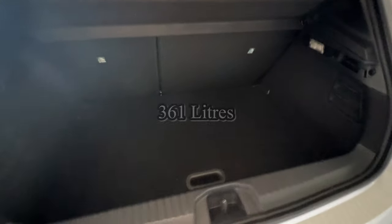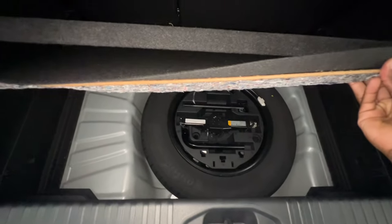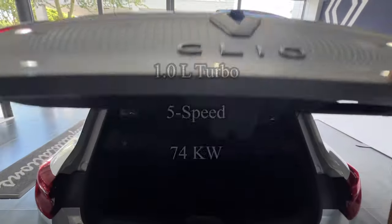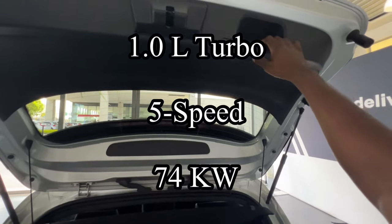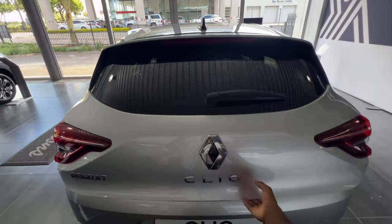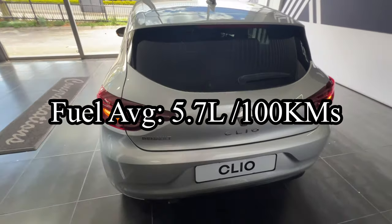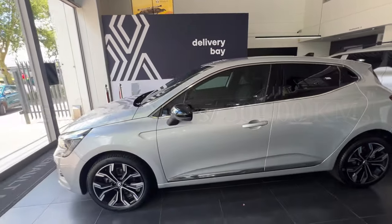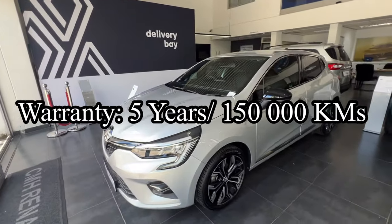Renault claims the Clio has a 361-liter boot capacity, which I'm assuming includes the false floor, and this aligns with boot spaces found in cars in this segment — though it's certainly on the bigger side. All models also come standard with a 15-inch full-size spare wheel. The Clio has a 1-liter turbocharged engine that produces 74 kilowatts of power and 160 Newton-meters of torque, with a claimed fuel average of 5.7 liters per 100 kilometers. It comes standard with a 2-year, 30,000-kilometer service plan — these service plans are getting thinner and thinner — and a 5-year, 150,000-kilometer warranty.